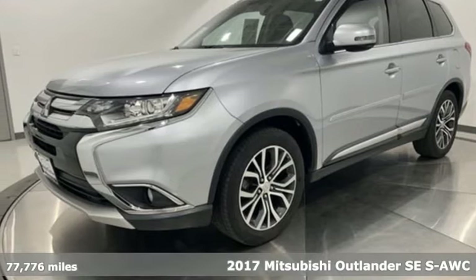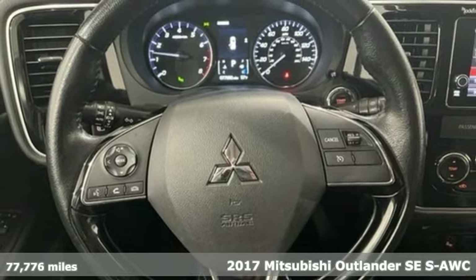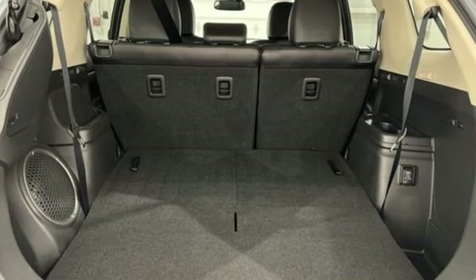It's a 2017 Mitsubishi Outlander. You can carry the whole family and everything that comes with them in comfort and class. It comes with all the amenities you need.